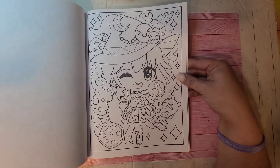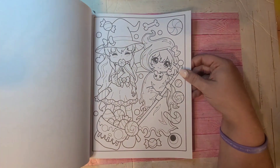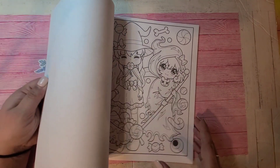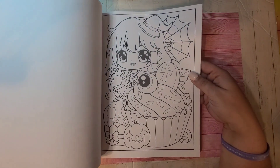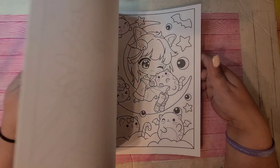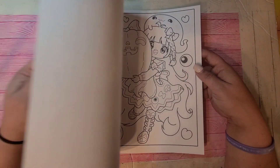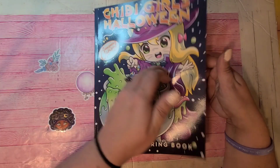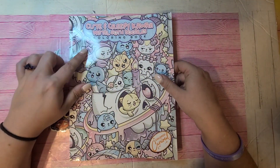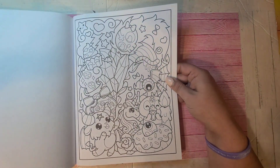Chibi Girls Halloween by Colored Caramel. They have lots of Halloween books as well, so definitely check them out. I don't have hard copies for some — I have lots of PDFs. They have gnome Halloween and lots of Halloween books. So this is Chibi Girls Halloween by Colored Caramel.